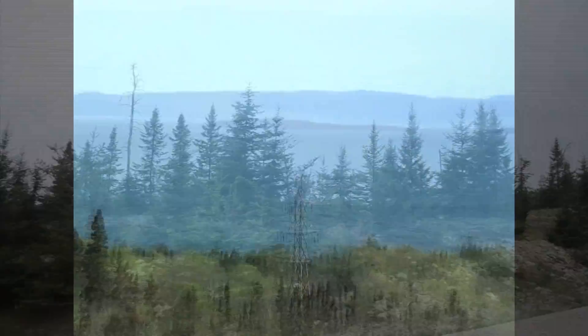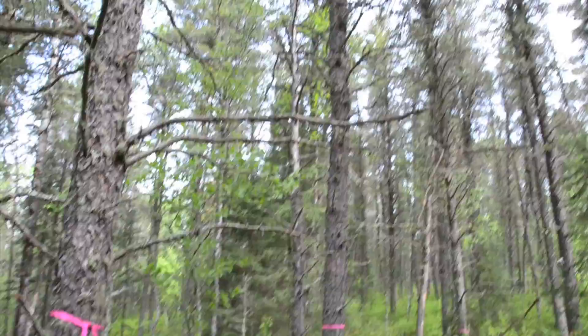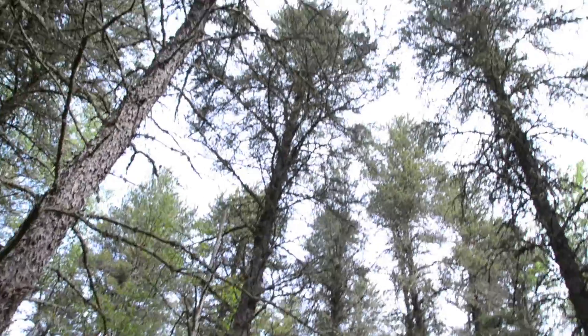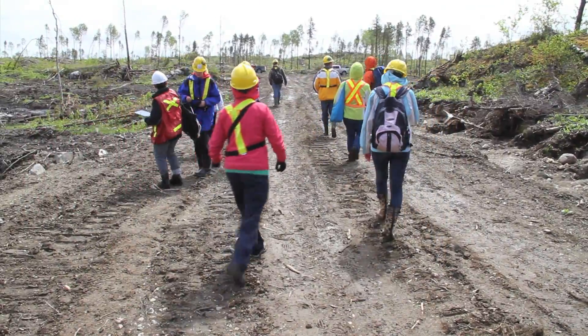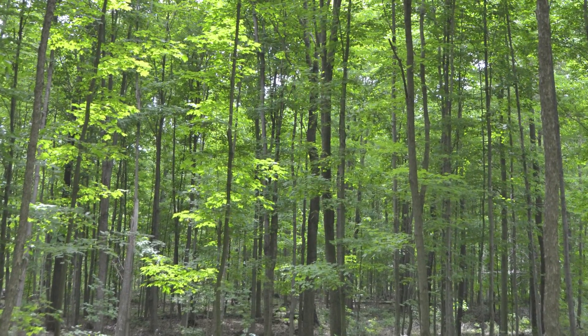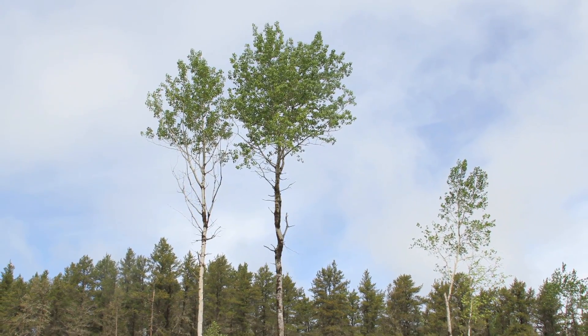If you enjoy the outdoors, the first thing you might notice is the types of trees around you. While deciduous or leaf-bearing trees dominate in the south, the mighty coniferous or cone-bearing trees mask the landscape of the north. The different species are a result of climatic differences, seasonal changes, soil types, and glacial history.